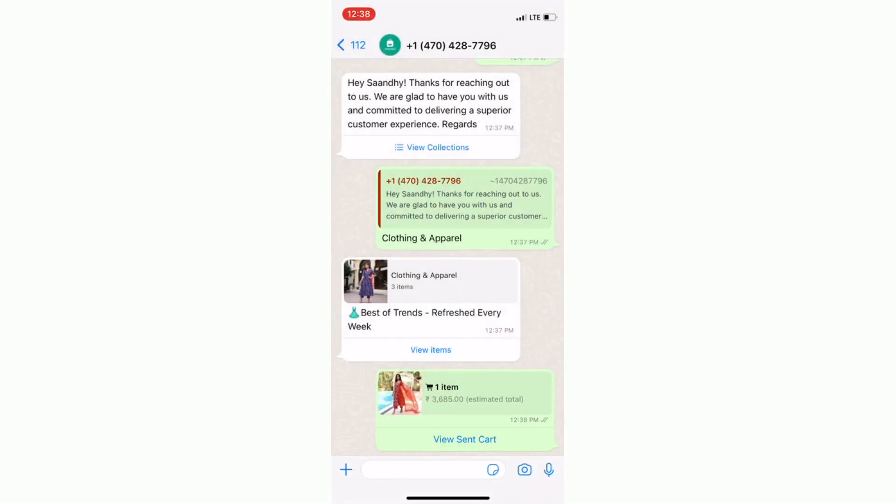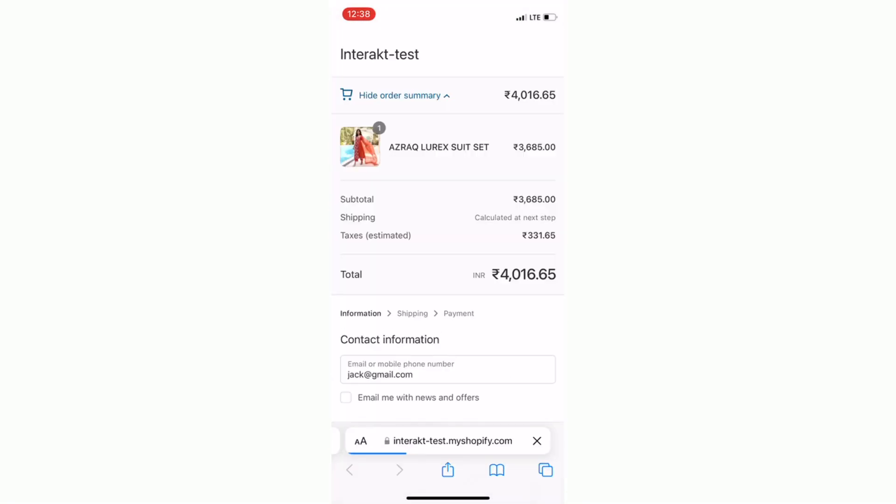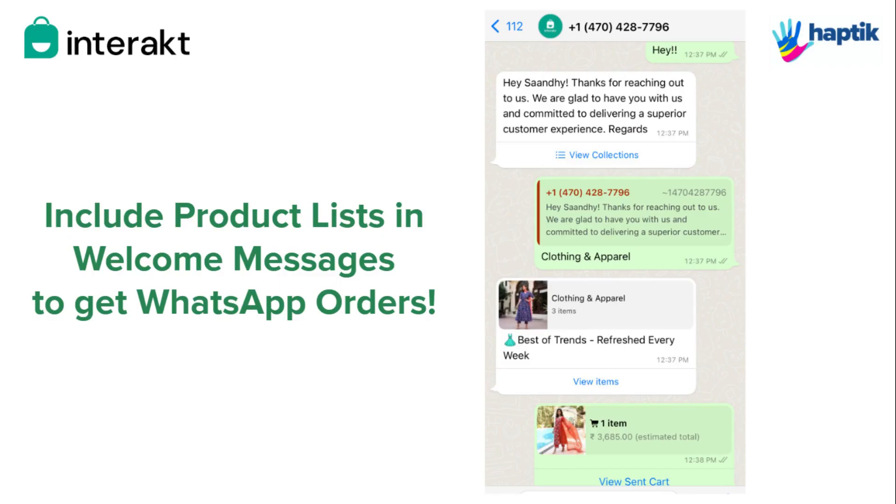If you have the auto-checkout message live, a pre-filled Shopify cart link will be sent to the customer so that the order can be placed. Setting live these welcome and out-of-office messages can potentially increase the number of WhatsApp cards your business gets, thereby opening up a new sales channel for your growing business.